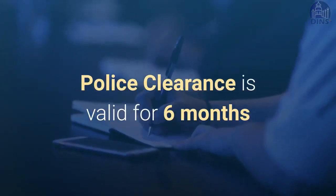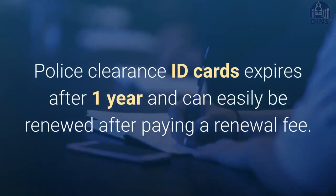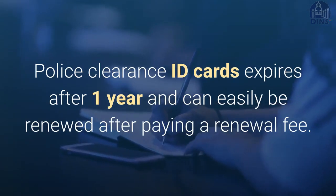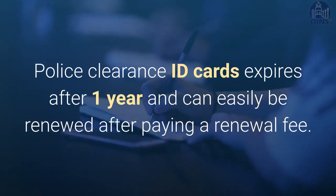A police clearance is valid for six months. However, there are police clearance ID cards offered in some locations in addition to the certificate. The ID card expires after one year and can be easily renewed after paying a renewal fee.